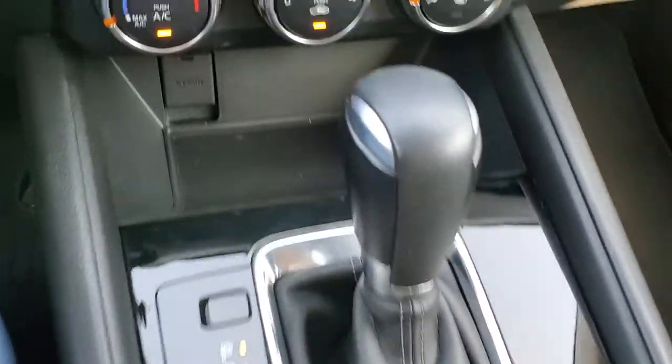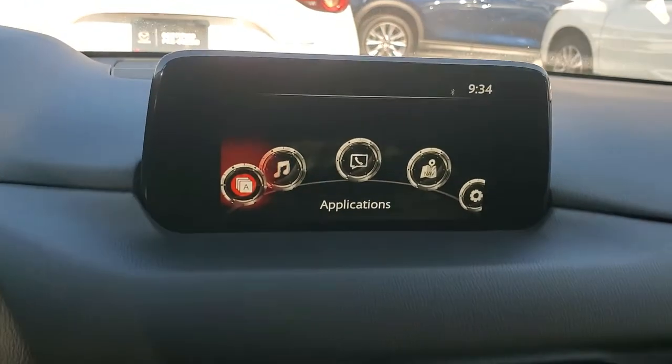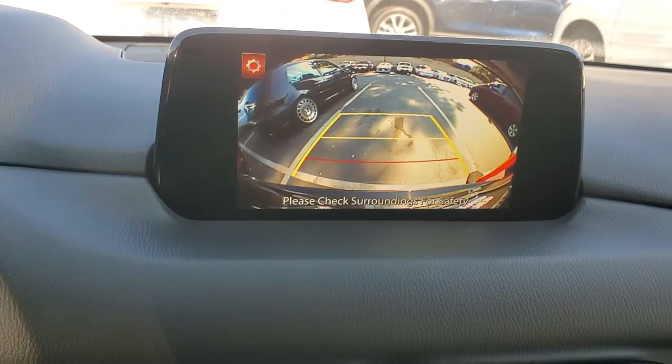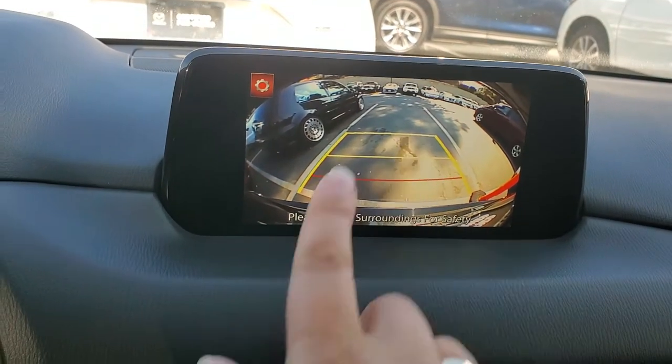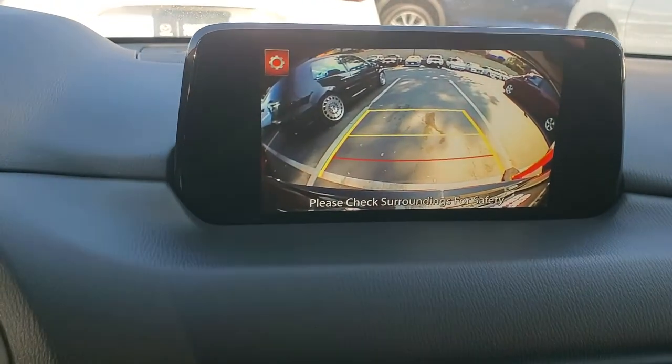Sport mode will give you more pep, and this is your AC. Let's go back to the screen because I want to show you the backup camera also — one, two, and three feet distance from the actual bumper of the vehicle, as you can see.